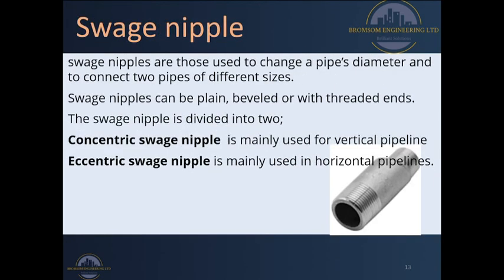Lastly, we have a swage nipple. A swage nipple is normally used to change the diameter of the pipe and connect two different pipe sizes. One specifically made for this function is called a swage nipple, and it could be plain, beveled, or with threaded ends. They are normally divided into two types: concentric swage nipples, which are used for vertical pipelines, and eccentric swage nipples, which are used for horizontal pipelines.